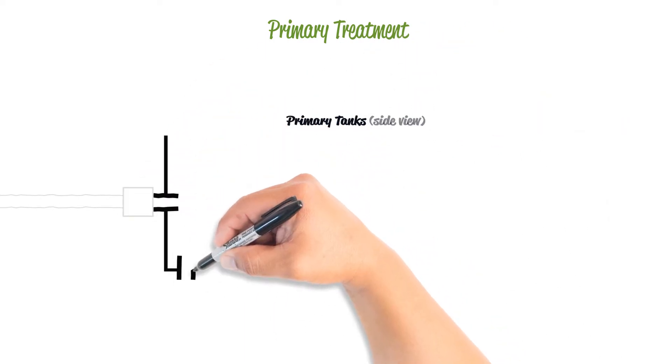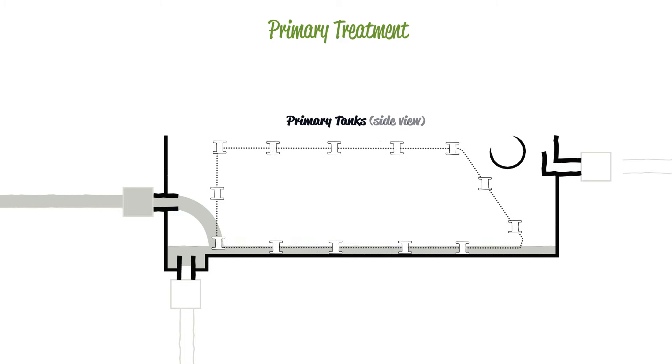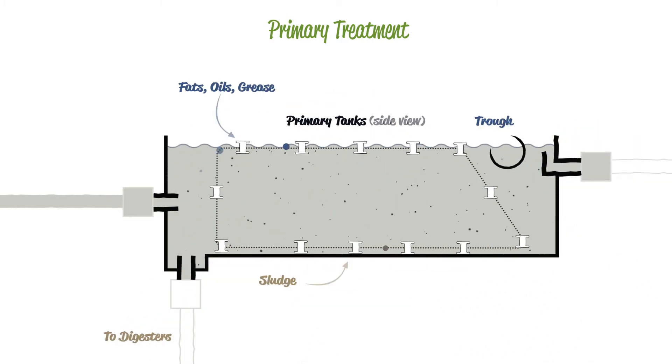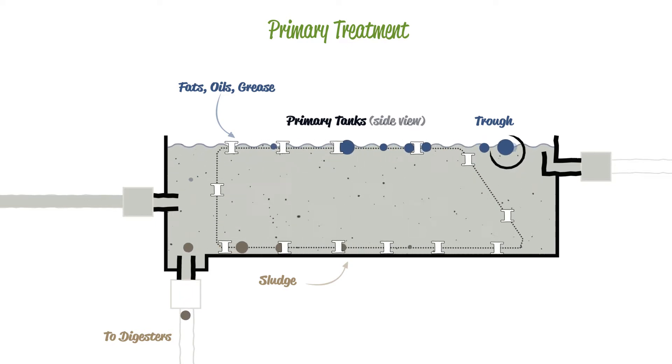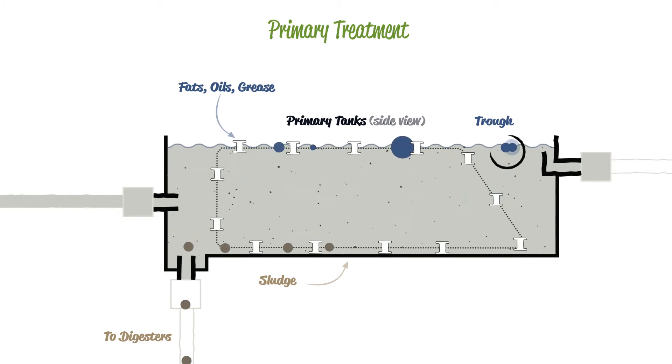Wastewater is then piped into long primary tanks and slowed. Here, fats, oils and grease float to the top and heavy solid material sinks to the bottom. Large fiberglass bars push the floating particles into troughs and continue on a circular path to the bottom of the tank and scrape the settled material out of the tank.